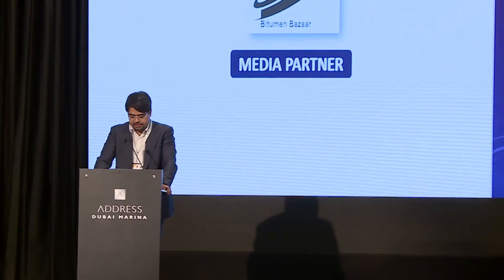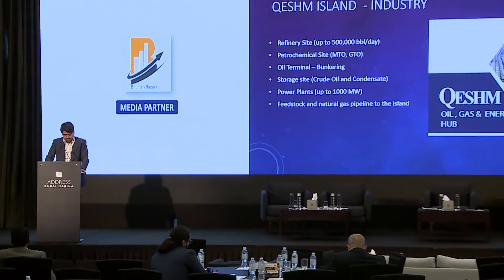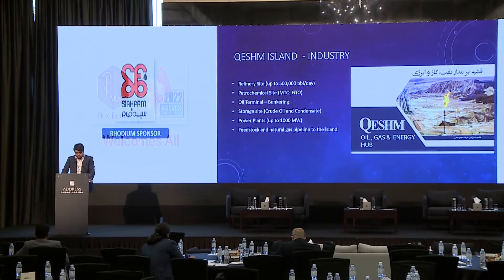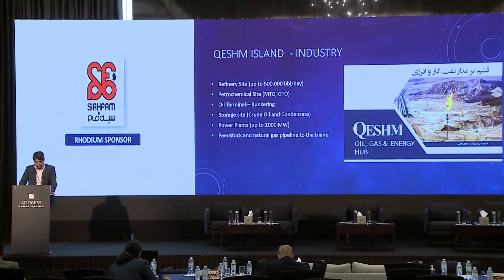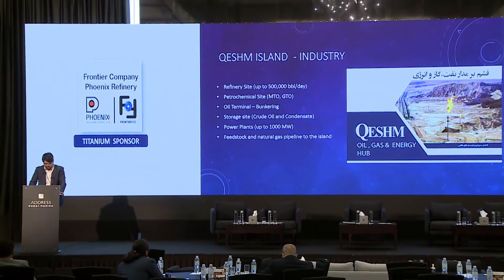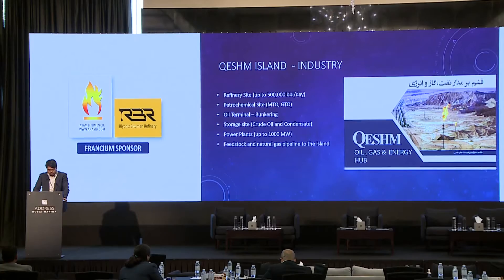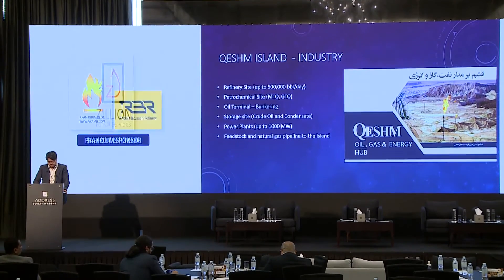If we look at this island's privileges in the oil, gas, and chemical energy sector, we will find it has great potential. Ash has a refinery site planned to refine up to 500,000 barrels per day of oil and condensate. It has a petrochemical site with interesting GTO and MTO projects, different storage sites around the island for both crude oil and condensate, and two power plants able to provide utilities for all future industrial plants and oil projects.